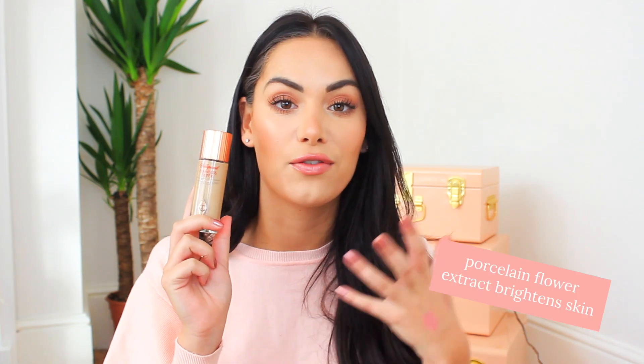Also from Charlotte Tilbury, the Flawless Filter. I've talked about this maybe a million times but I love it. It looks so gorgeous on the skin — I love it underneath my foundation for an added glow, but also on its own when I'm working from home or running errands. It just gives you such a gorgeous glow underneath your makeup.